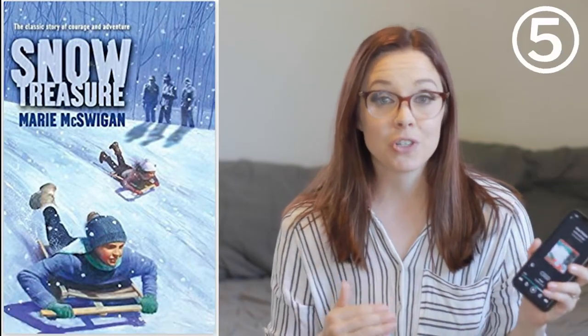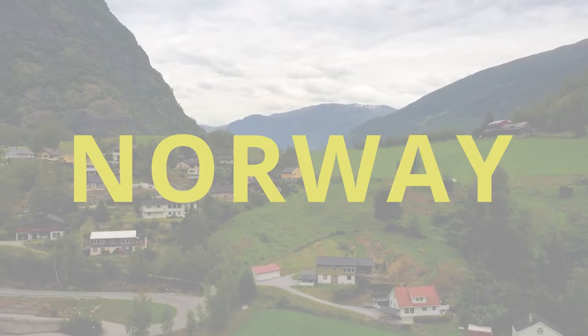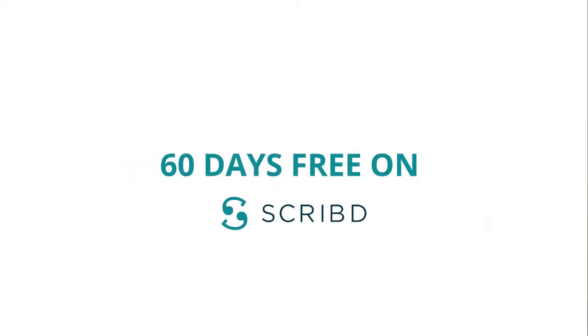The next one is called Snow Treasure, set in Norway in 1940. The Norwegians had a lot of gold they were trying to protect from getting into German hands, and they used the sleds of school children to sneak that gold out of Norway and take it for safekeeping in the US. I listened to the audiobook — it's about four and a half hours long — and it was a really great book about the start of World War II in Norway and how even the school children were helping.